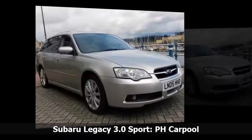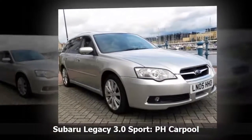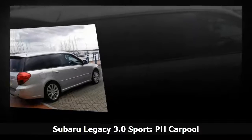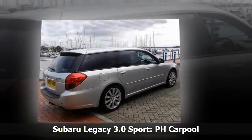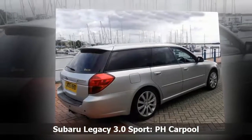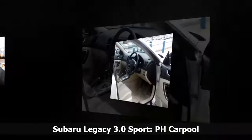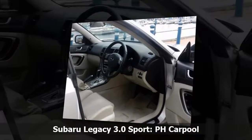We fell into Subaru ownership after a disastrous episode with a C-Class Mercedes which was suffering from spontaneous, and as it turned out terminal, limp home mode disease. Eventually the garage took it back and, as their Subaru specialist, sold us the Legacy. I'm not entirely sure what would have happened had they been a Dacia dealer.